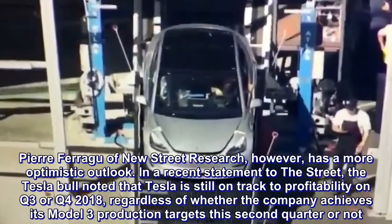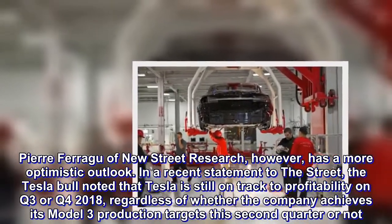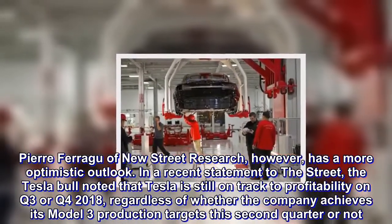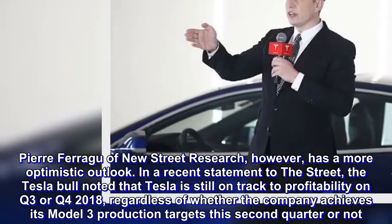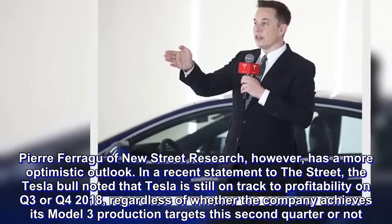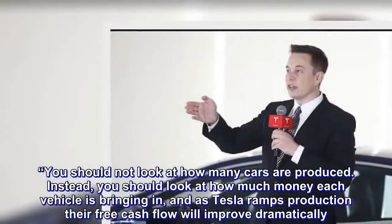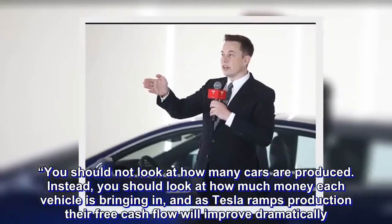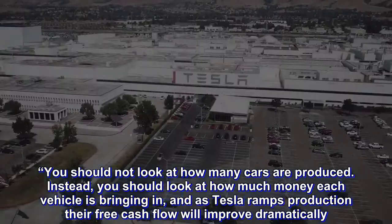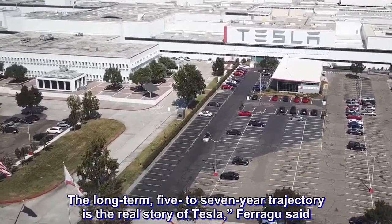Pierre Faragou of New Street Research, however, has a more optimistic outlook. In a recent statement, the Tesla bull noted that Tesla is still on track to profitability in Q3 or Q4 2018, regardless of whether the company achieves its Model 3 production targets this second quarter or not. You should not look at how many cars are produced — instead, you should look at how much money each vehicle is bringing in, and as Tesla ramps production their free cash flow will improve dramatically. The long-term, five-to-seven-year trajectory is the real story of Tesla, Faragou said.